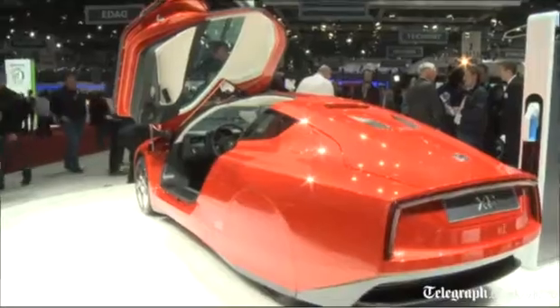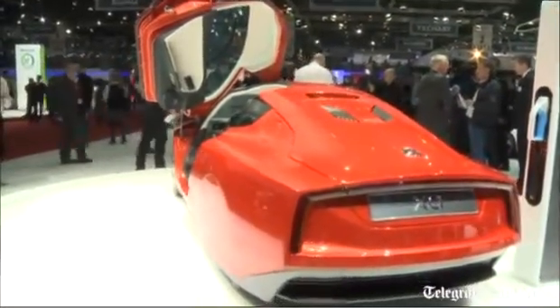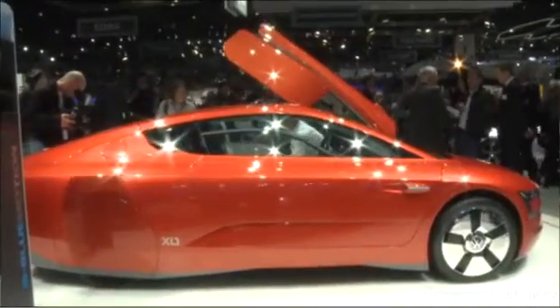It only does 100 miles an hour and 0-62 in about 12.7 seconds. But it's one of the slipperiest cars on the planet through the air, and it's also one of the lightest plug-in hybrids.